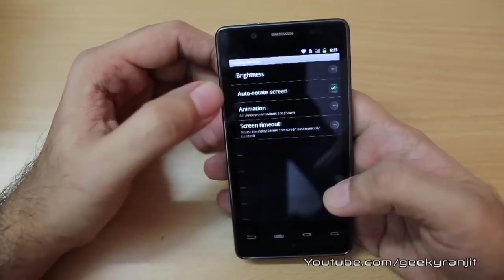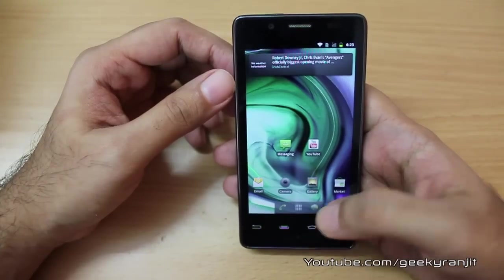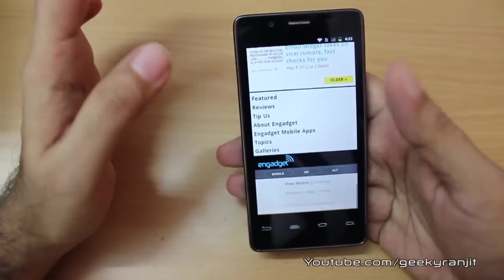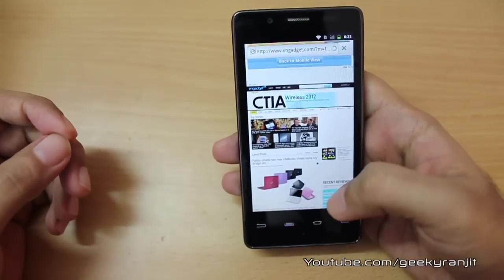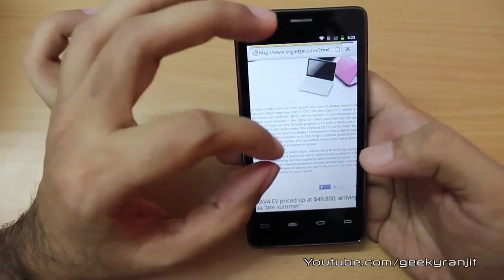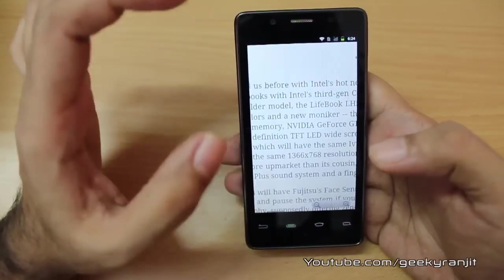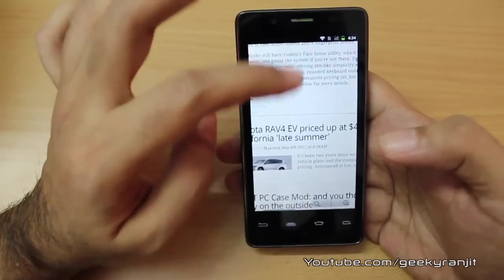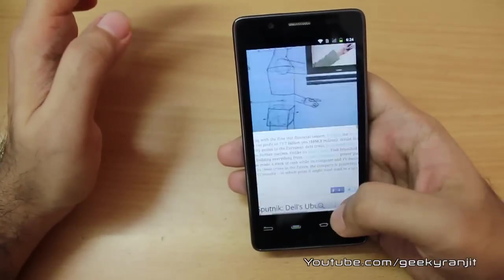Let me lower the brightness a little bit because it's too bright and the camera is not able to adjust. Going to display settings, removing auto brightness and lowering it manually. Back in the web browser on Engadget — kinetic scrolling seems pretty smooth. Loading the desktop version and it loaded pretty quickly. The pinch-to-zoom gesture works and is smooth. The resolution of 600 by 1024 is higher than typical Android phones, giving a PPI of 250. The screen quality is very good — text is very crisp.